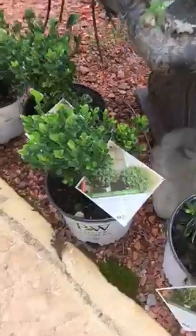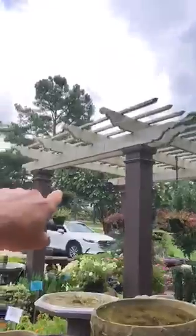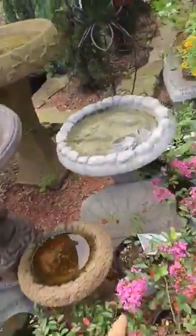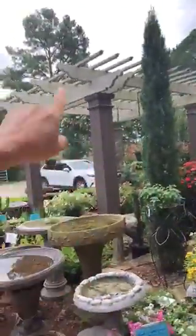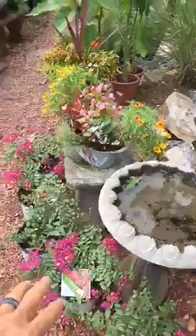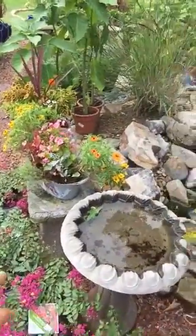Crepe myrtles — I've got a huge crepe myrtle out here, probably 25 feet tall. This one, not so much. And they bloom longer than that crepe myrtle out there — that's the Natchez. New varieties of crepe myrtles stay small, so this would be great for a container.